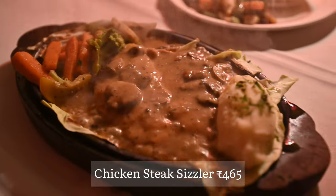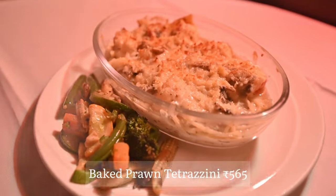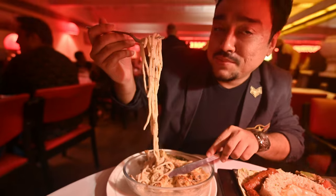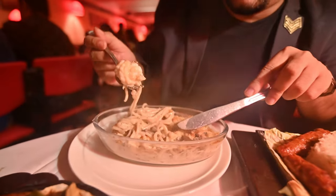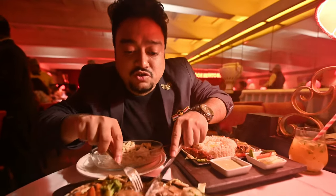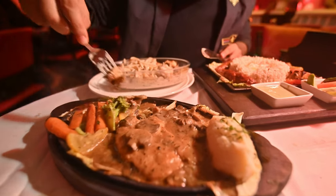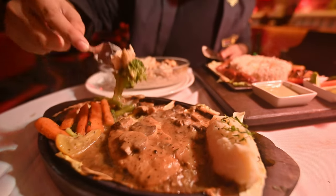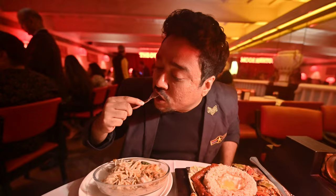Next up, we've got the main courses. A lot of sizzling options are there. What I'm excited about a lot is the fish chelo kebab. Another very popular item is the chicken sizzler, and we've gone for some prawn tetrazzini. The number of prawns and the size of these prawns — amazing. I'm going to start off with the chicken sizzler first, a little bit of the veggies. Broccolis are always a favourite. One of the better sizzlers you'll get, for sure.